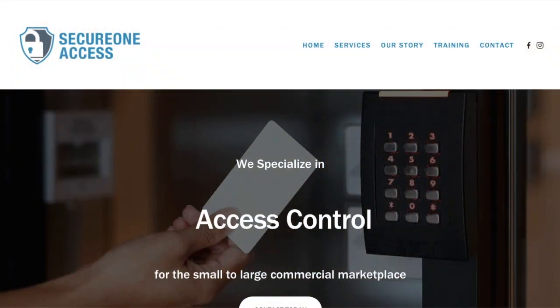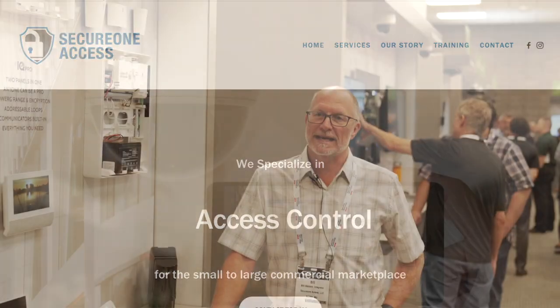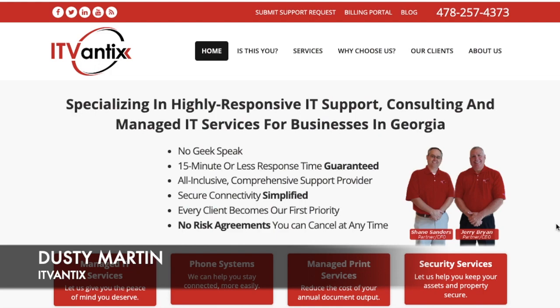Tell me about your company. I'm Bill Waters from Jackson, Mississippi, and our company name is Secure One Access. Clevon Clark from Vista Security Solutions, Trinidad and Tobago. Dusty Martin, ITVantex is the name of the company, and we're from Middle Georgia.